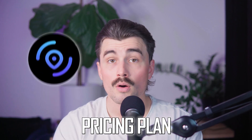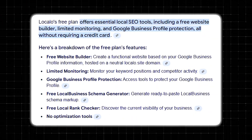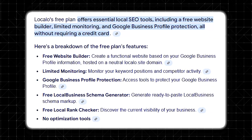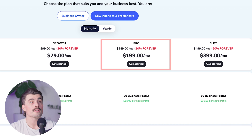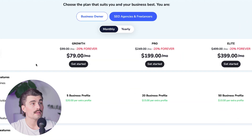Moving on to pricing. LocalO offers several pricing options depending on the size of your business and how many locations you manage. There's also a free plan that allows you to check your business ranking and monitor competitors. While it's limited in functionality, it's a good starting point for businesses curious about their local SEO performance. LocalO has three different plans: the growth plan, the pro plan, and the elite plan. The growth plan supports five business profiles, the pro plan supports 20 business profiles, and the elite plan supports 50 business profiles.